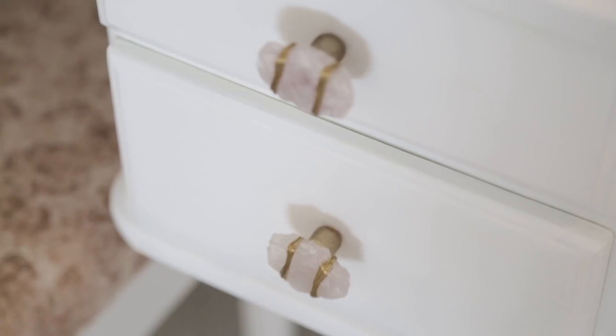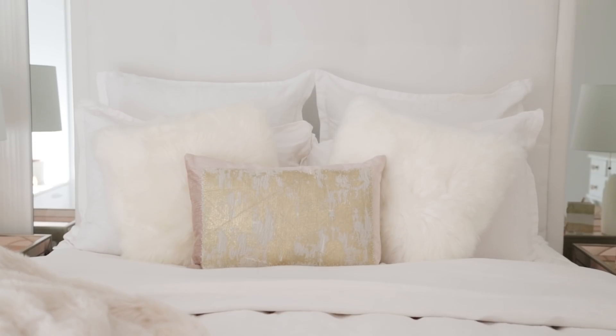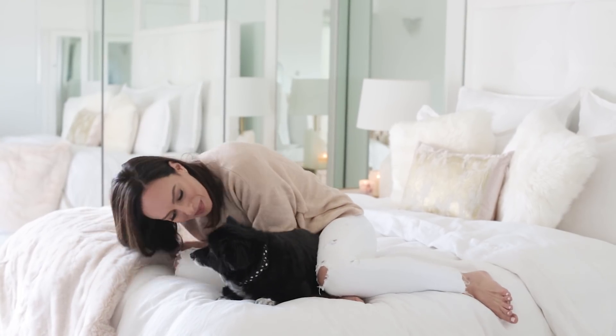I got a new bed — similar vibe, actually from the same place, Z Gallery. This time it's suede with a higher headboard. The sheets are also from Z Gallery with a really subtle print. To play with different whites, I added a lot of texture with fuzzy pillows, a little blush and gold, and this super soft blanket.